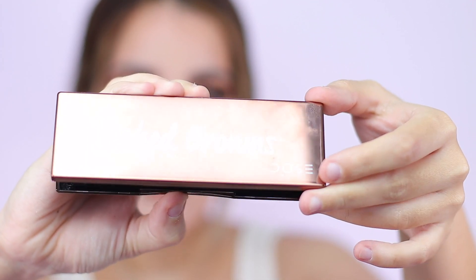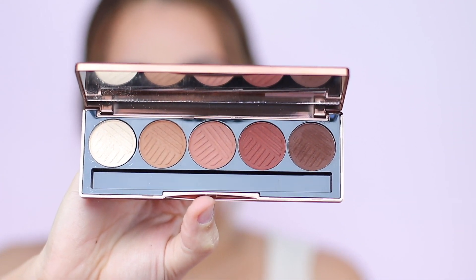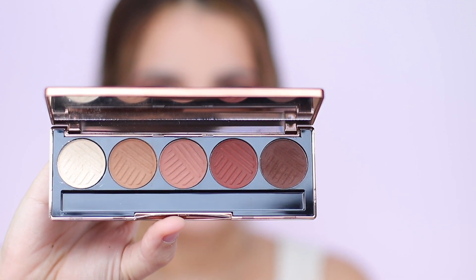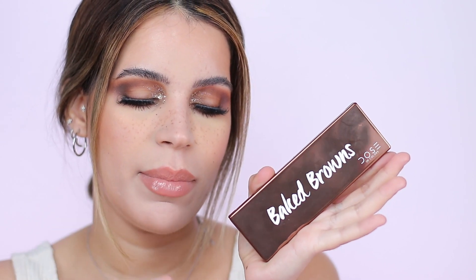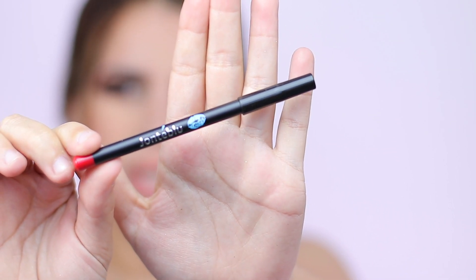Also in this box I got the Dose of Color Baked Browns eyeshadow palette — I have never used any Dose of Color eyeshadows before. This is the more neutral one; there are a ton of different variations you can get. I was really excited to try this one, but I did have a hard time blending the darker shades. The brown was a little patchy, had a lot of kickback, and didn't blend that nicely.